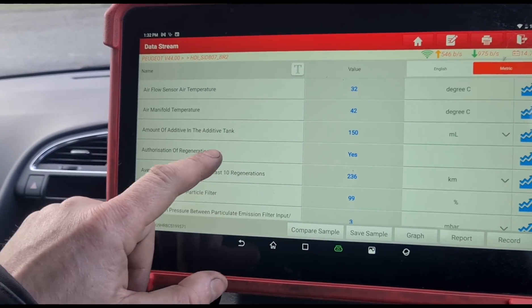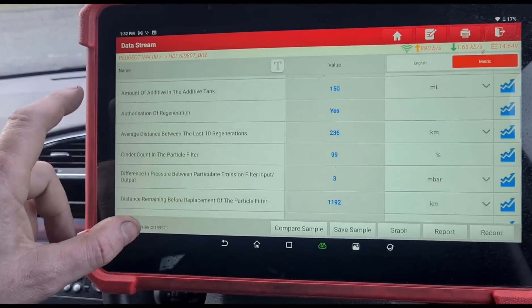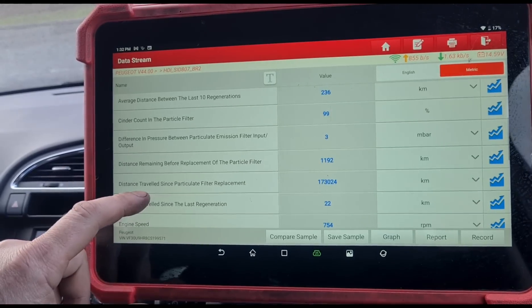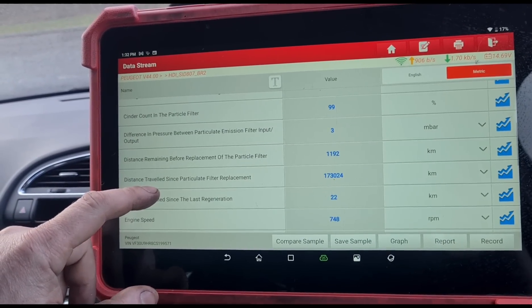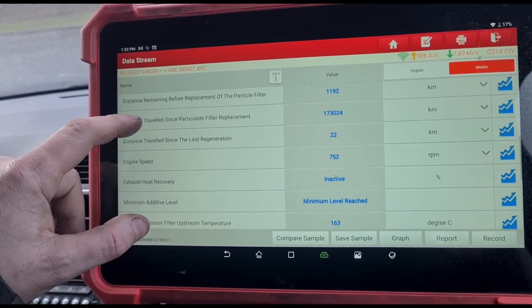Additive tank level amount is calculated at 150ml — it could be more or less, usually empty when I find them. Cinder counting the particle filter is at 99% of its life. Distance before the remaining particle filter is 1100 kilometers.